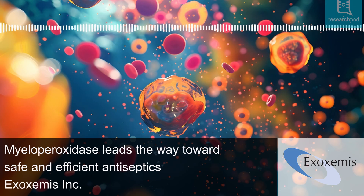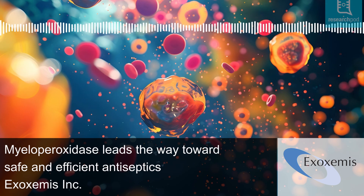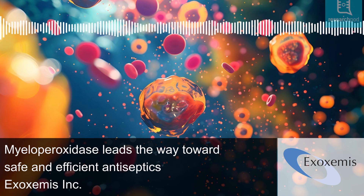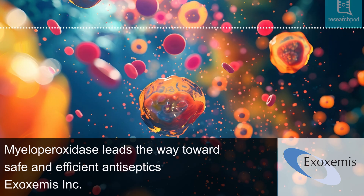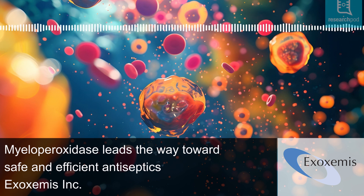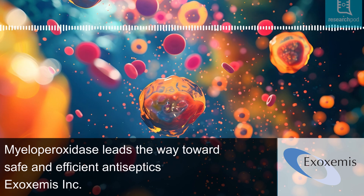We spoke with Allen and Stevens about their journey from MPO research to clinical application. Their work began with the founding of Exox Emis in 1987, starting with the purification of MPO, and progressed through resource-intensive efforts in formulation development and production scaling. Despite its promise, regulatory challenges hinder broader adoption of MPO-based therapies. The FDA standards for E101 exceed those for existing antiseptics, all of which were exempt from stringent testing when approved.